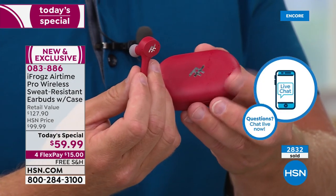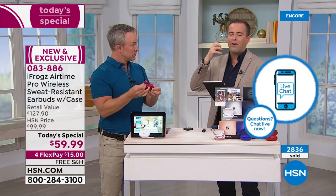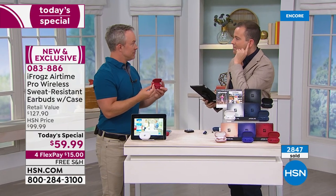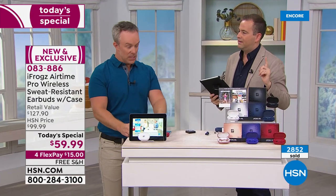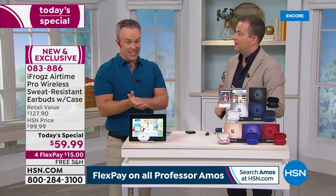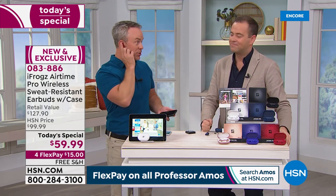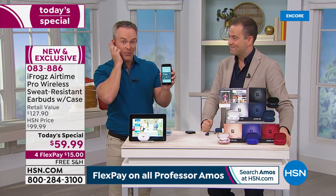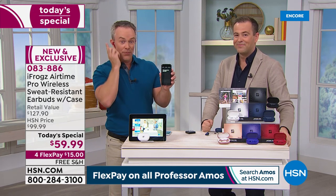People are asking — can I wear one earbud and my wife wear the other one? Yes, you totally can do that — you can both be listening to the same content at the same time. Something else we didn't even talk about: we can talk to our voice assistant on our phone and tablet. If you want to ask a question, send a text message, or place a telephone call, you can do a quick double tap or triple tap and it'll take you to your voice assistant.